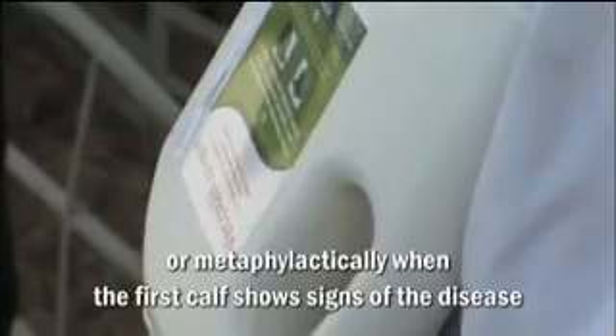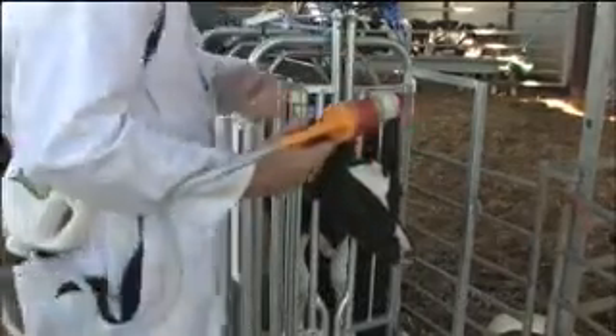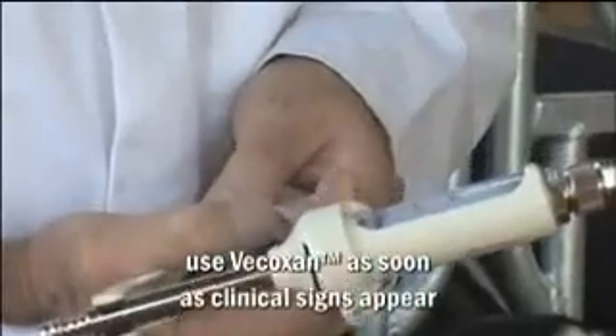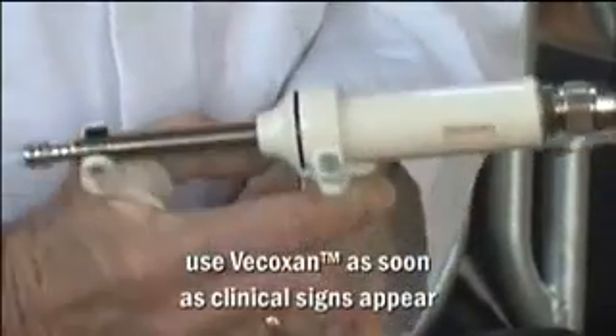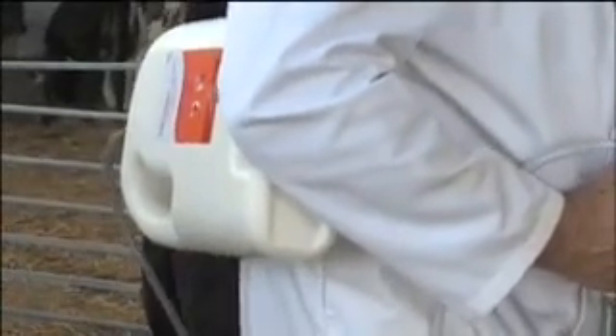Common time points for calves to be affected by coccidiosis are between the ages of four to six weeks, just after weaning, after turnout onto grass or at housing. Metaphylactic treatment is the ideal, and to simplify the timing of treatment, use Vecoxan as soon as clinical signs appear in the first calf. All calves in the group must be treated with Vecoxan at the same time.